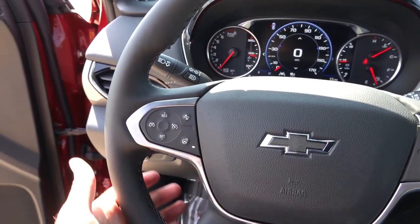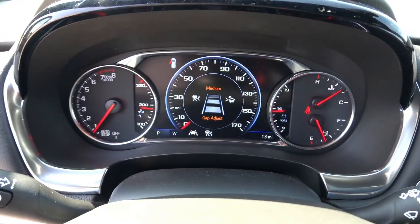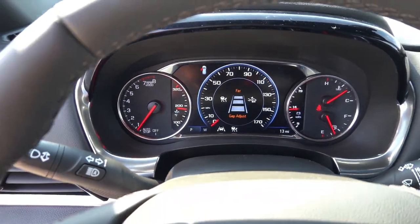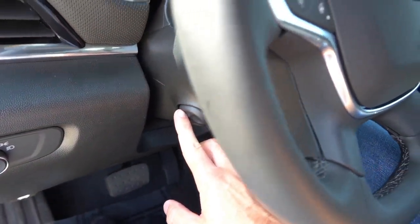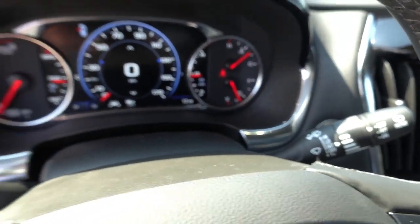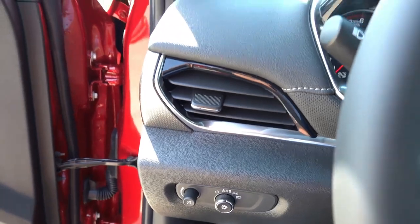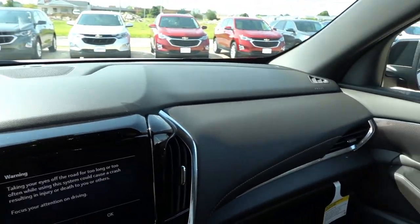Leather-wrapped steering wheel that is heated. You have adaptive cruise control on this trim as well, and you can set the gap right there. This is a power tilt telescoping steering column, so that is a nice premium feature. Automatic high beam assist, regular wipers, automatic headlights down here with your gauge illumination. Soft touch dashboard all around — overall it looks very nice.